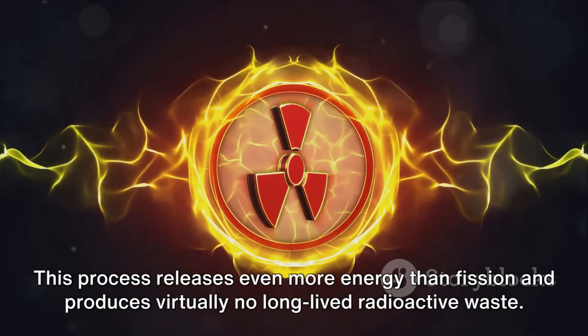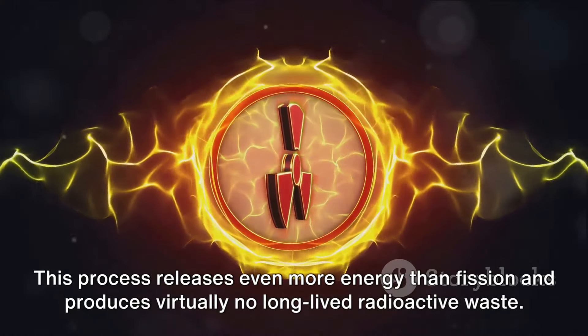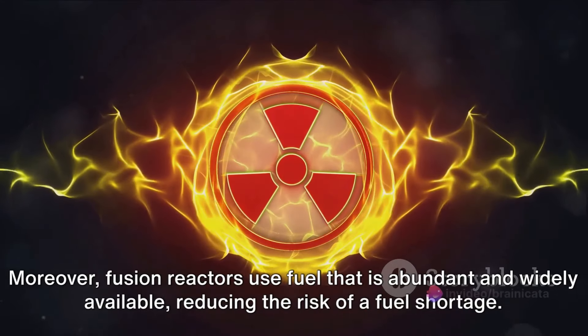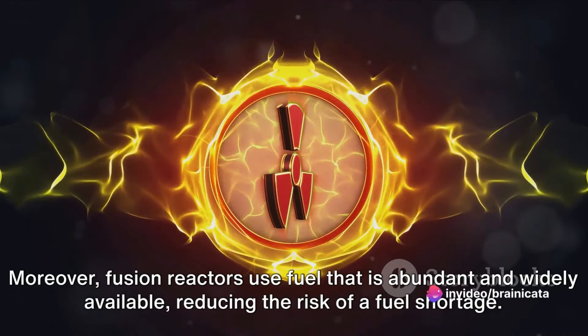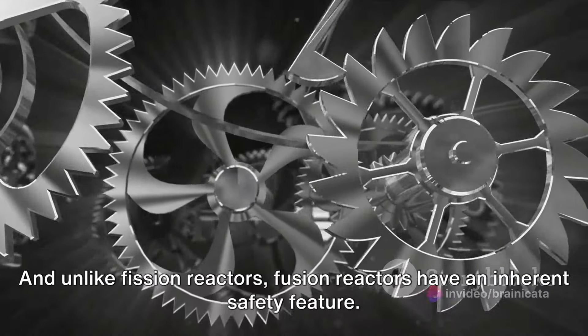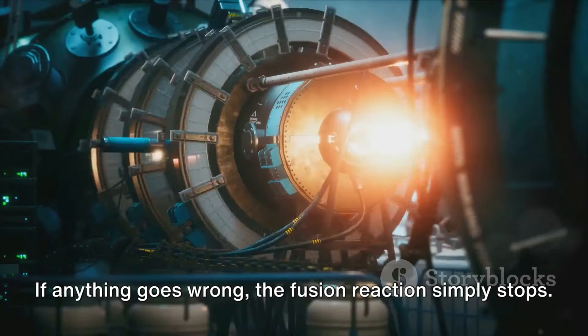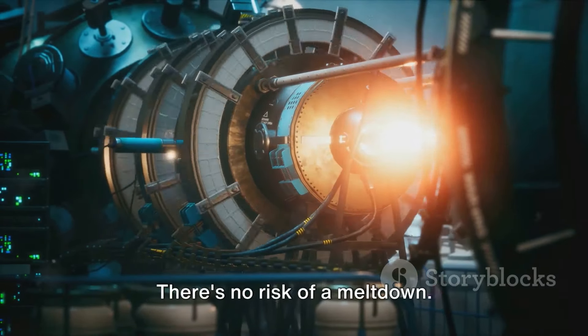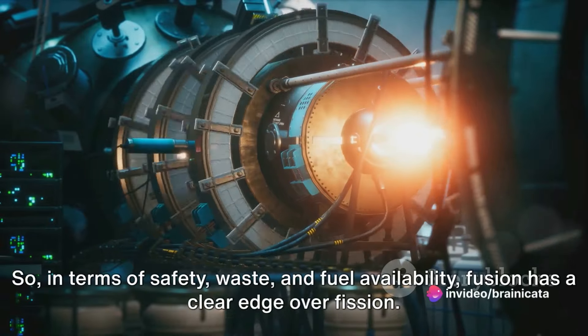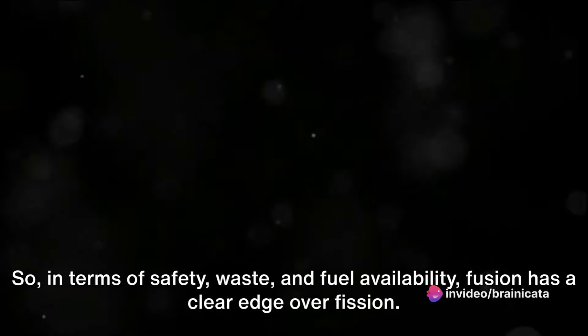Fusion releases even more energy than fission and produces virtually no long-lived radioactive waste. Moreover, fusion reactors use fuel that is abundant and widely available, reducing the risk of a fuel shortage. And unlike fission reactors, fusion reactors have an inherent safety feature — if anything goes wrong, the fusion reaction simply stops. There's no risk of a meltdown. So in terms of safety, waste, and fuel availability, fusion has a clear edge over fission.